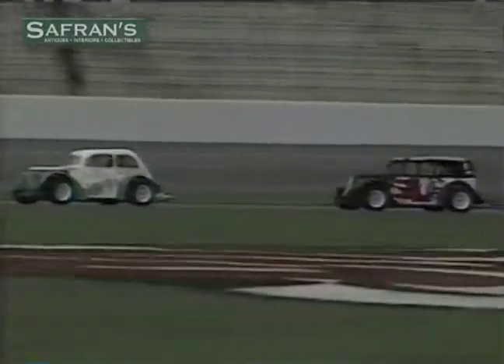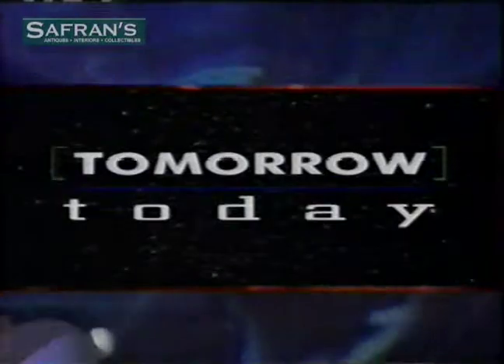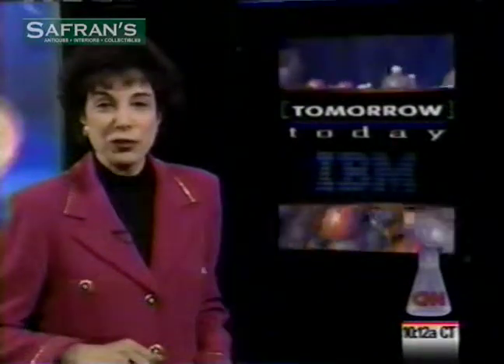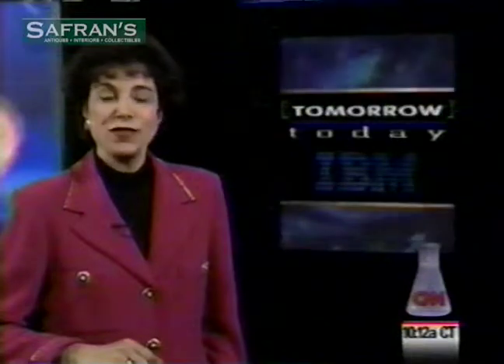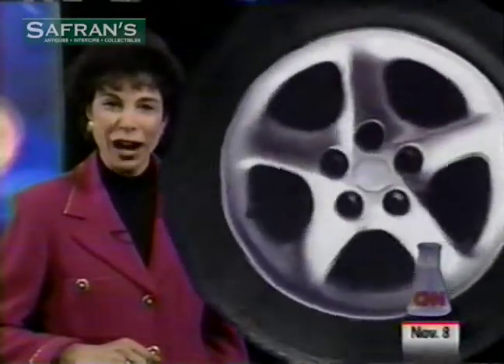Coming up on Science and Technology Week: a day at the races. It's a new intercollegiate sport and an educational challenge for engineering students. If you think engineering students are nerds with pocket protectors whose idea of excitement is doing differential equations, well think again. You'd be more likely to find today's future engineers zipping around a racetrack in miniature hot rods.